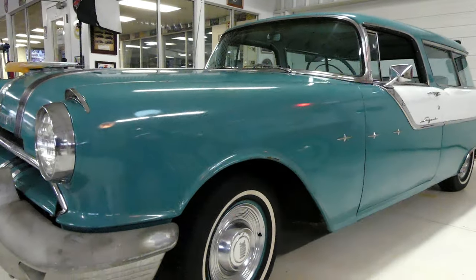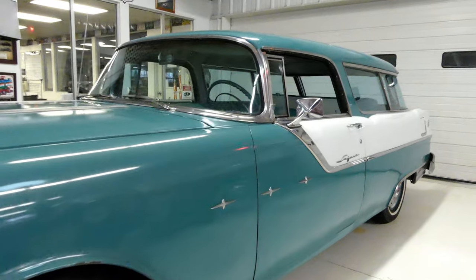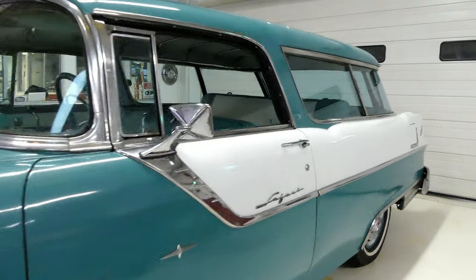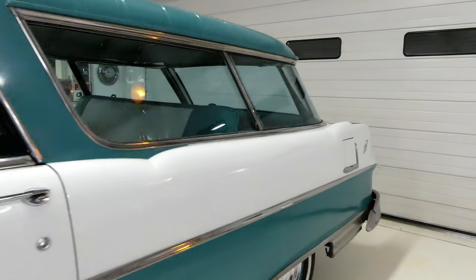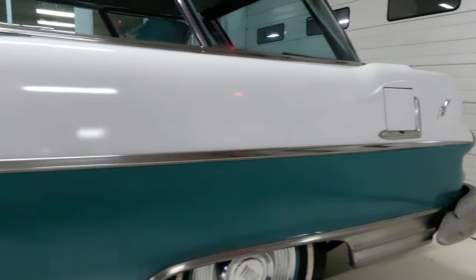Again, if you're looking for a trailer queen, this would not be yours — could be — but this is something that you could get started in and maybe just take it to the next level. And this would be one to do it with.